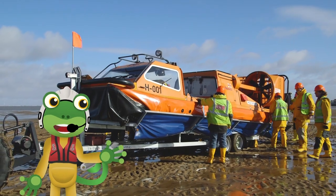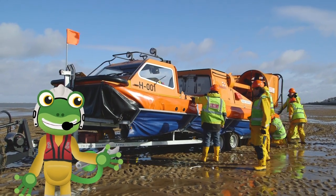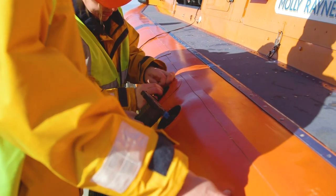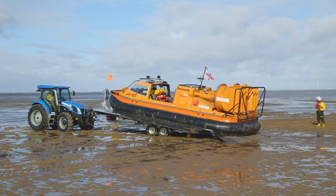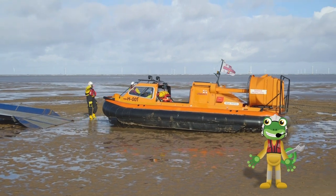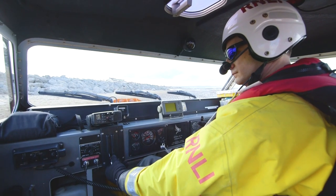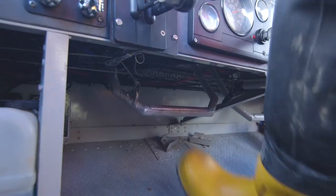Then it's all hands on deck to unclip the hovercraft from the trailer and pump up the inflatable sponsons, which help the hovercraft float on water. Then the pilot uses the engine to glide back onto the beach. Look at all of these levers and switches — it all looks very complicated.